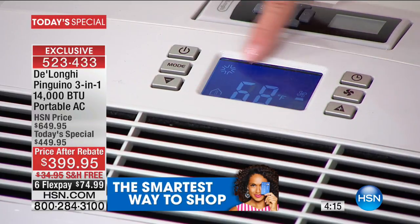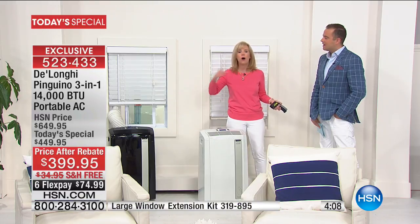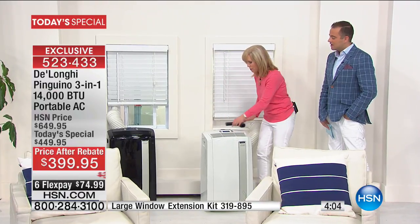Another upgraded feature is the digital thermostat — just like your central air conditioning at home, you set it and forget it. Set it at 75 so it doesn't have to run all day, unlike the older ones that would run all day regardless. You set it and forget it. It has the remote control.